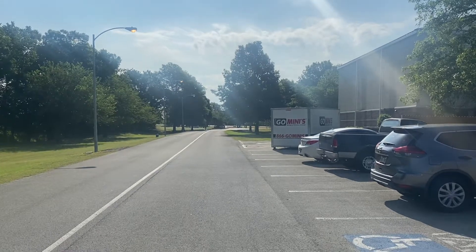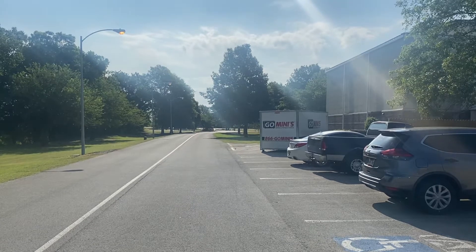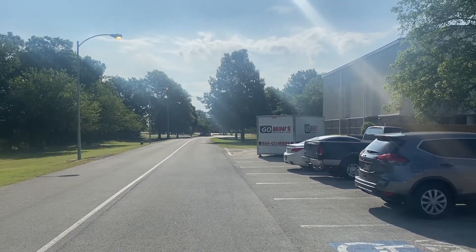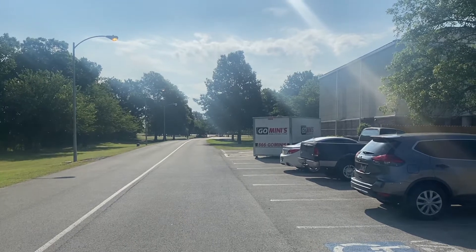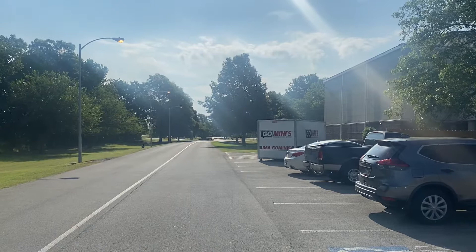I thought I'd come out on a bright sunny morning and show you guys where the advising center is here on the ANC campus. It's pretty easy to get to. A lot of people don't know where it is though. If you come in on the north side of our campus,